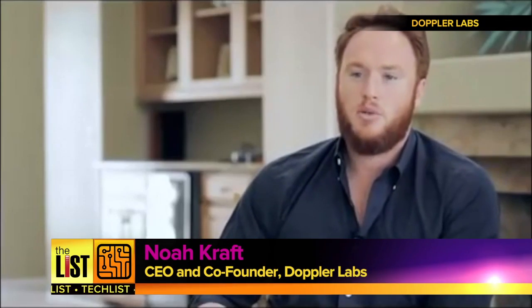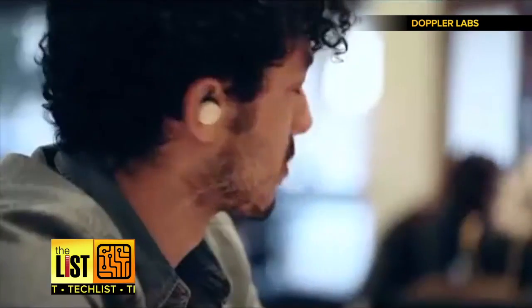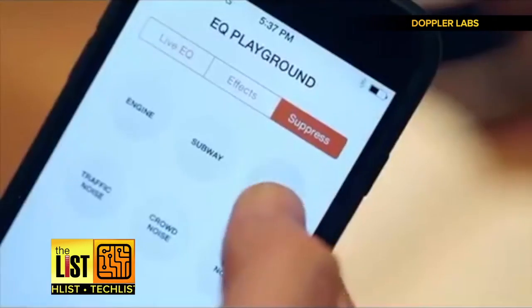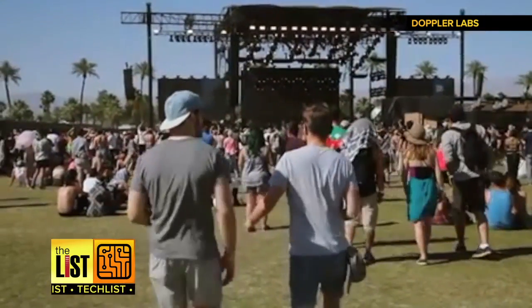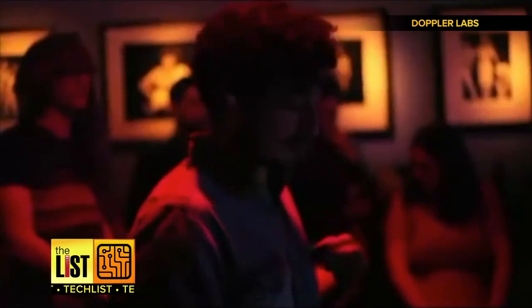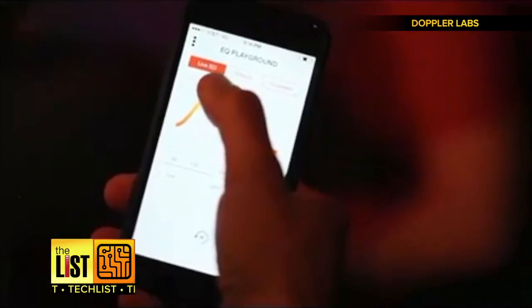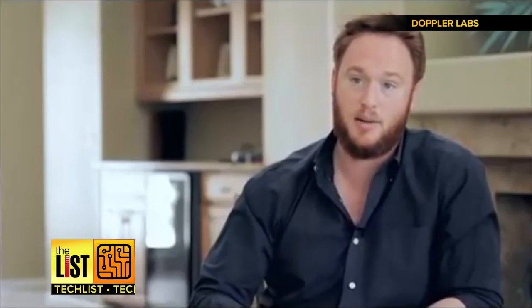So with Hear, we're giving you the ability to have full control over your audio environment. It basically gives you volume control on the world around you, so you can hear the things you want, like someone speaking, while tuning out extraneous noises, all while wirelessly bumping your favorite tunes. It's essentially putting a studio in your ears so you can live curate the audio you hear, so you have the perfect audio experience for you every single time.